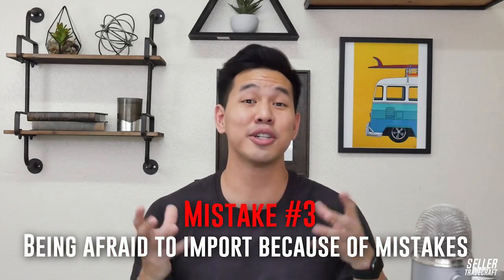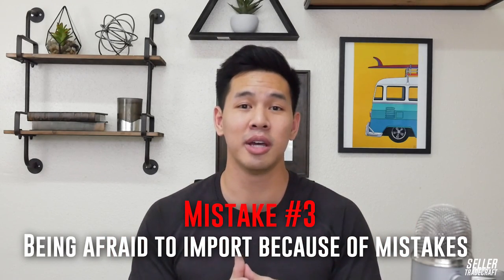Mistake number three: being afraid to import because you're scared of making mistakes. I understand it's easy to watch this video and be afraid because you're fearful of losing money. Even if you follow a step-by-step system, there is a reasonable chance you may still encounter some random unexpected fee. Honestly, that's just business and that's just life. If you're not aware of all these scenarios, it can really eat into your profit margins.